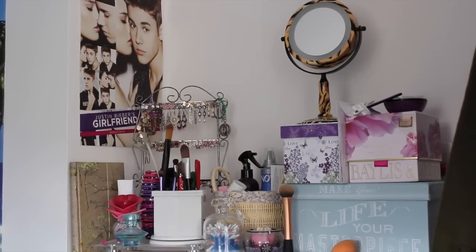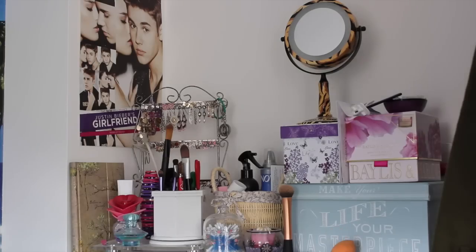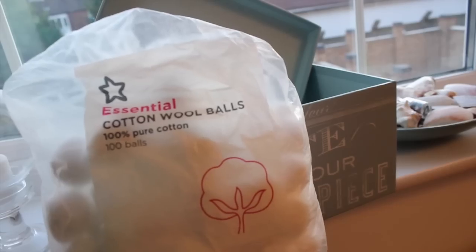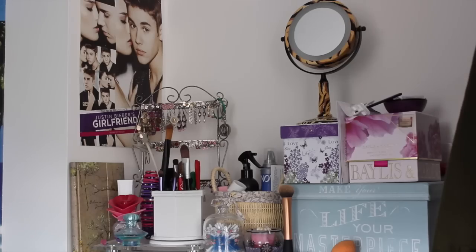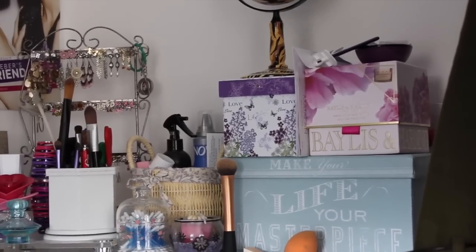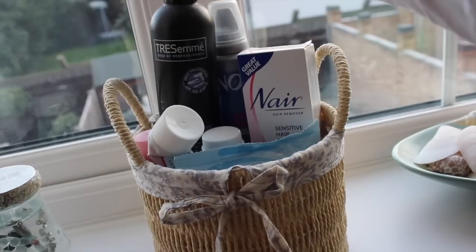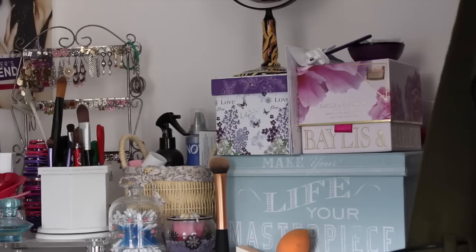Over here I have some perfumes, then I have a poster on the wall of Justin — I love him and I will one day marry him, obviously. I have a few boxes; in the bottom box it says 'make your life your masterpiece' and I really love that box — I bought it from HomeSense. Inside I've basically kept a bunch of extras. On top is a candle, and in the other box I keep my brushes. Moving along I have a basket in the back containing hairspray, nail polish remover, and hair removal cream.